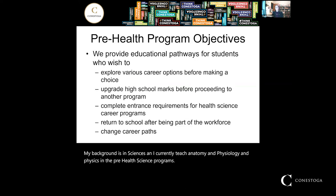The purpose of the Pre-Health program is to prepare students for admission into and success in health science programs at college. We allow students to explore various career options. A lot of our students come in not knowing exactly what they'd like to do — they know they want to work somewhere in health care, but they're not sure exactly what aspect of health care they want.